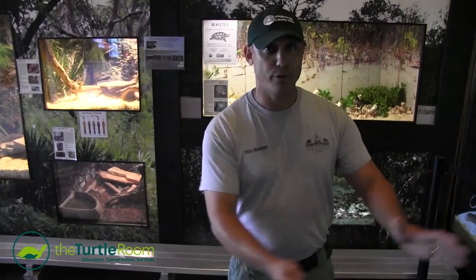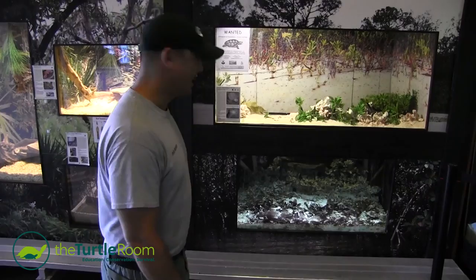Mr. Berland gets all the credit for this and we're very happy to have you. Thank you — it's going to be a great addition. It's going to be excellent.